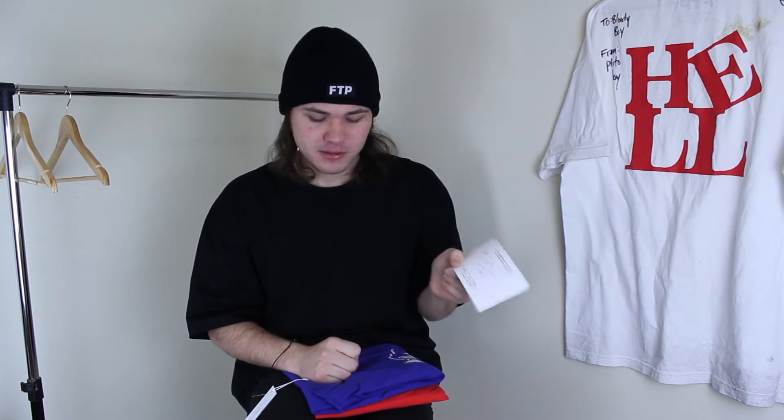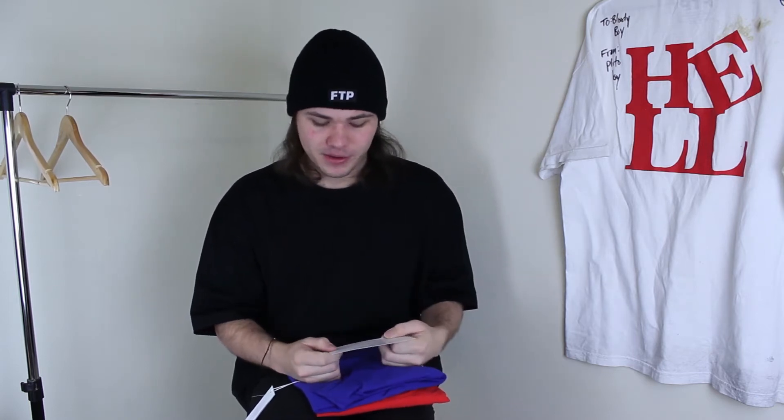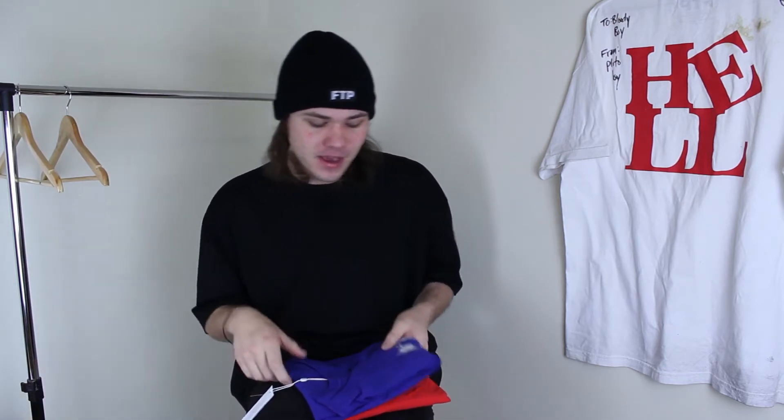I've never actually gotten a handwritten note from a company before, which is absolutely sick in my opinion. I really appreciate that. I don't know what it says at the top and bottom in Russian, but the middle part is handwritten in English, so I'm really appreciative of that. That's something I personally do whenever I sell stuff in the Skirt Closet — I always write someone a little note. But regardless, let's get into these two pieces.